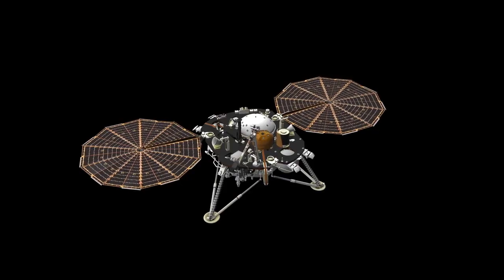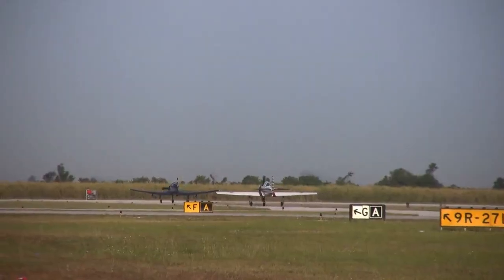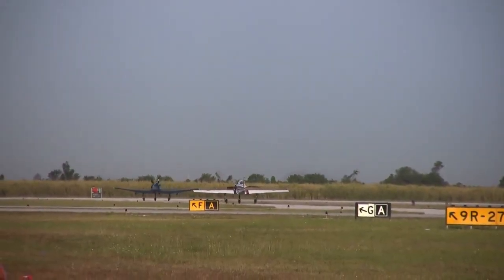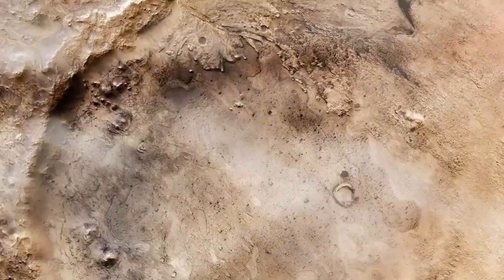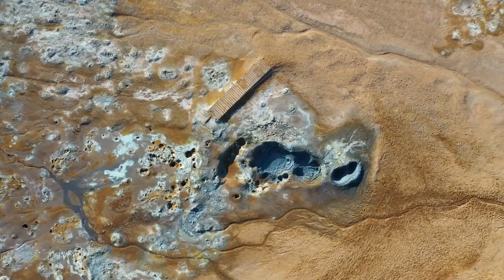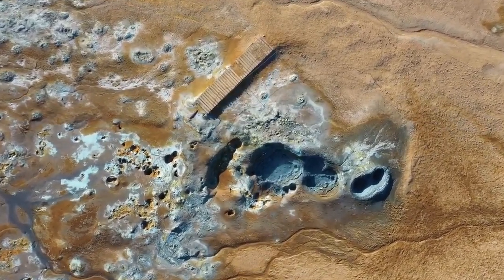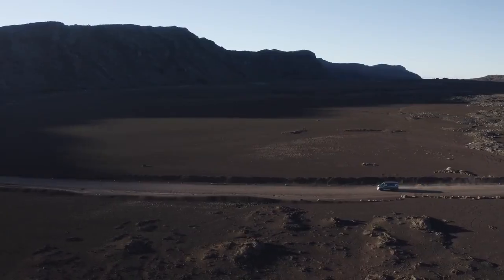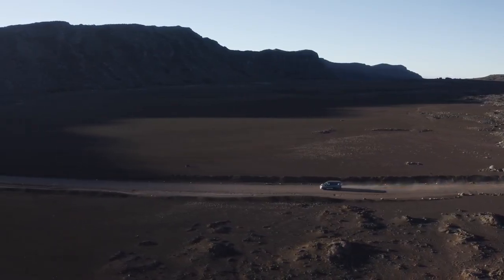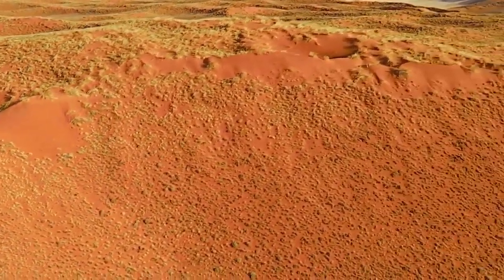Perseverance builds on the legacy of its predecessor, the Curiosity rover, which also brought us spectacular 4K visuals and helped expand our understanding of the Martian environment. Both rovers have pushed the boundaries of space exploration, showcasing how far technology has come in helping us explore places far beyond Earth. But you might be wondering: why is NASA spending billions of dollars for what seems like just a bunch of pictures? The truth is these images are far more than just beautiful snapshots — they are powerful scientific tools that help researchers unlock the secrets of Mars.